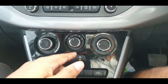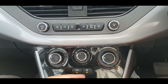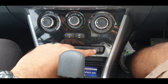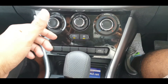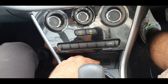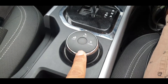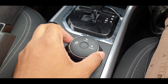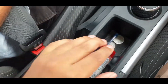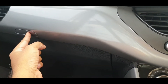You get automatic climate control which you can adjust easily. There is also a remote boot-open function. A 12-watt charger and a USB port are provided. Next to the gear lever, you have three drive modes: Sport mode, Eco mode, and City mode.